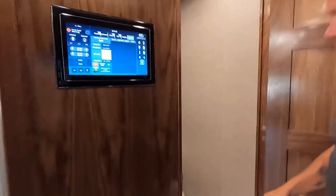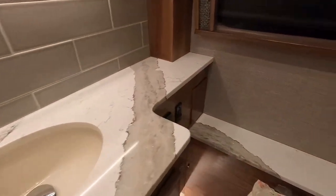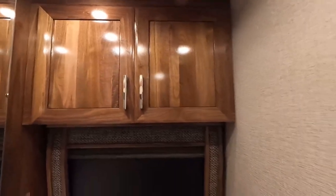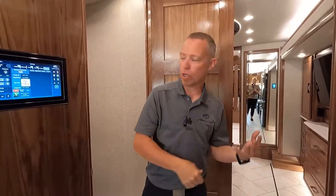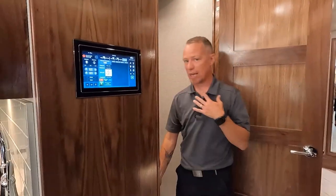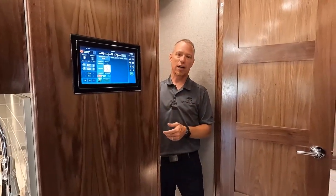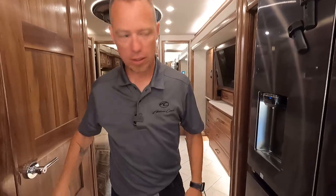The half bath in the middle of the coach is really, really nice. We've got the Cambria Quartz countertops in here throughout with the same backsplash style. It's a really nice little half bath for your guests — or I like to say this is his bathroom and that big one at the back is her bathroom. There is a Firefly monitor in here — nice and clean without those big bulky switches.